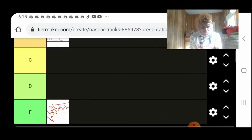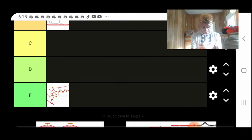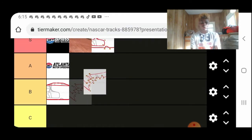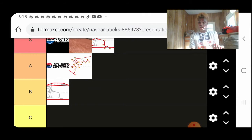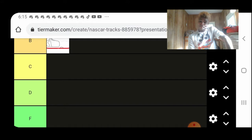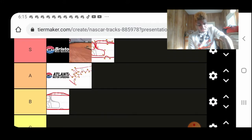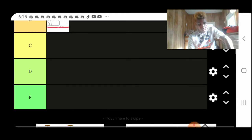It has to be Circuit of the Americas. As an F1 track and an IndyCar track, I'd put it in the A-tier. It sucks that F1 will probably go back there next year because of the new Miami Grand Prix, and I'm pretty hype about that. I think NASCAR's going to hit it in June.